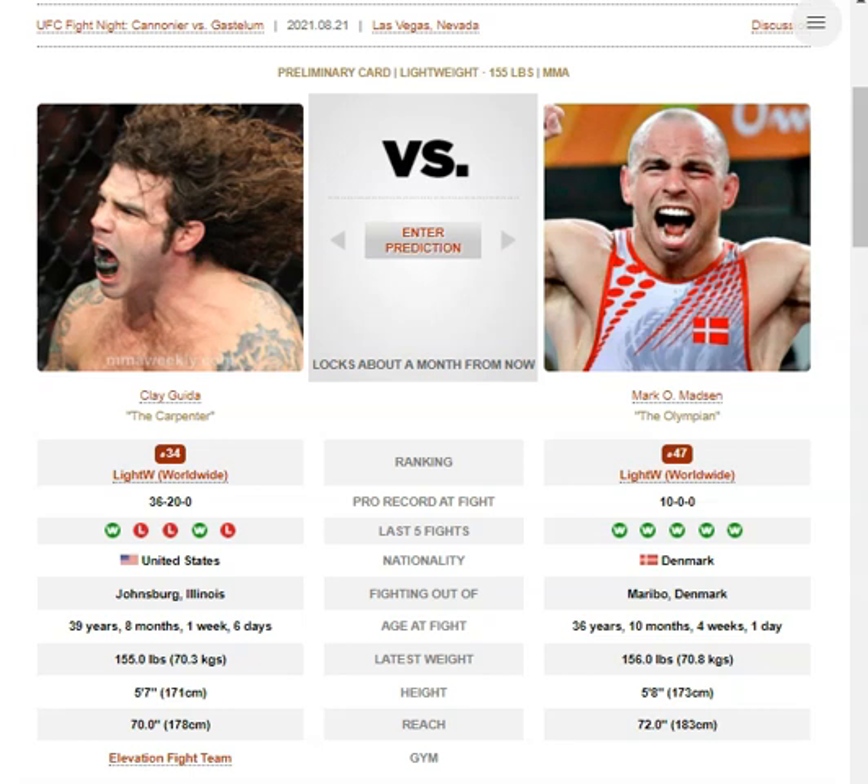Breaking down the striking of these two. Clay Guida likes to come forward through the counter too. Mark O'Madsen is not really too much of a threat on the feet — he likes to press forward.